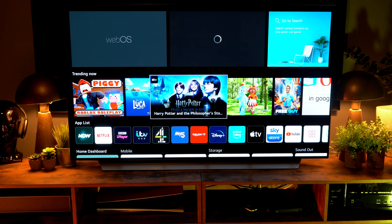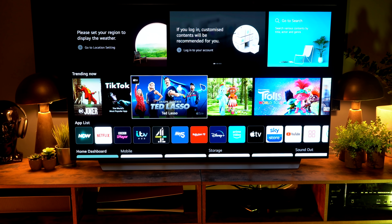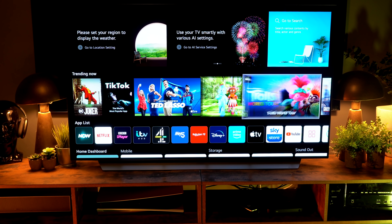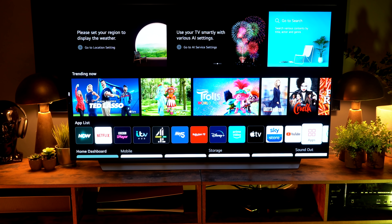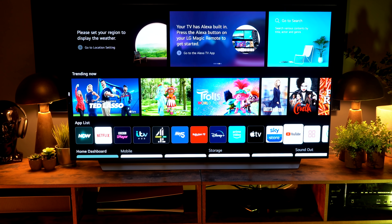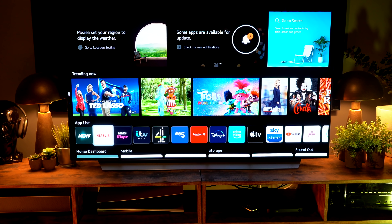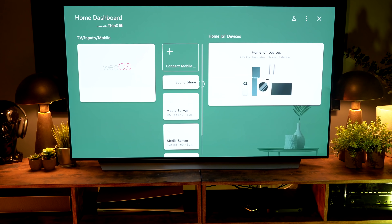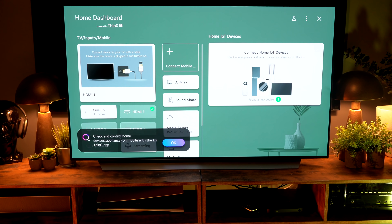When they first changed the WebOS interface, I wasn't sure whether I liked it, and in my first impression video I was a little on the fence. However, after six months I've definitely got used to it — it works brilliantly and it's one of my favorite operating systems now. I'd like to see picture-in-picture added in a future software update, but it's absolutely fine. You've still got the same LG Home Dashboard where you can connect all your devices and smart home products.